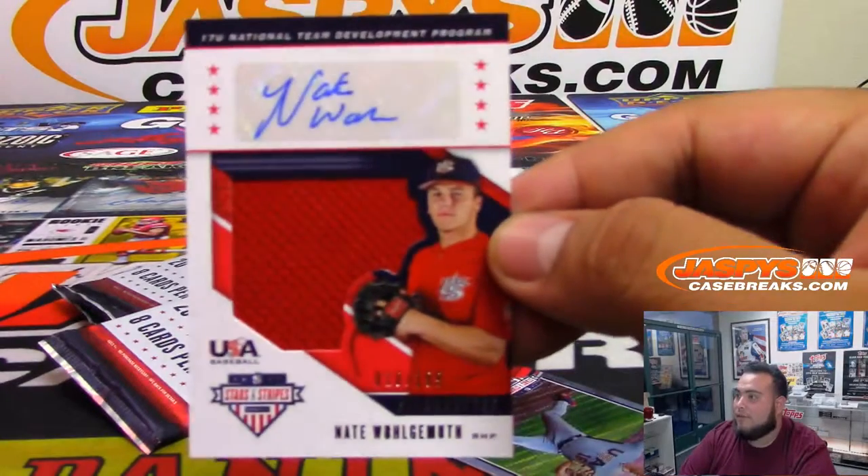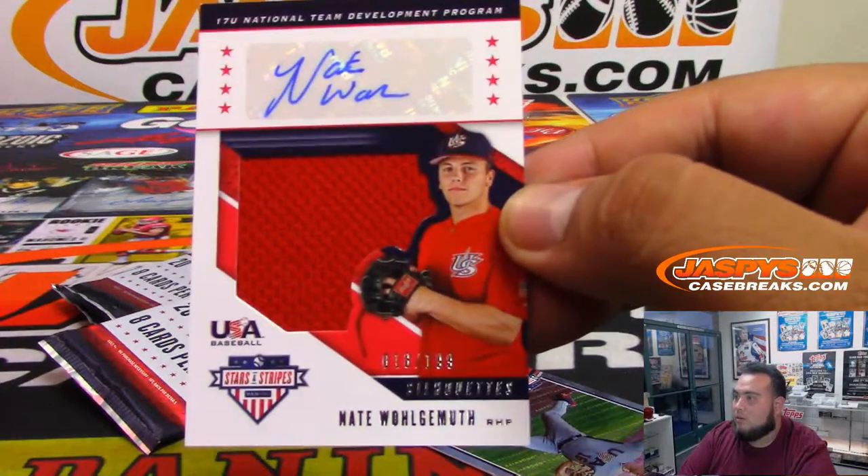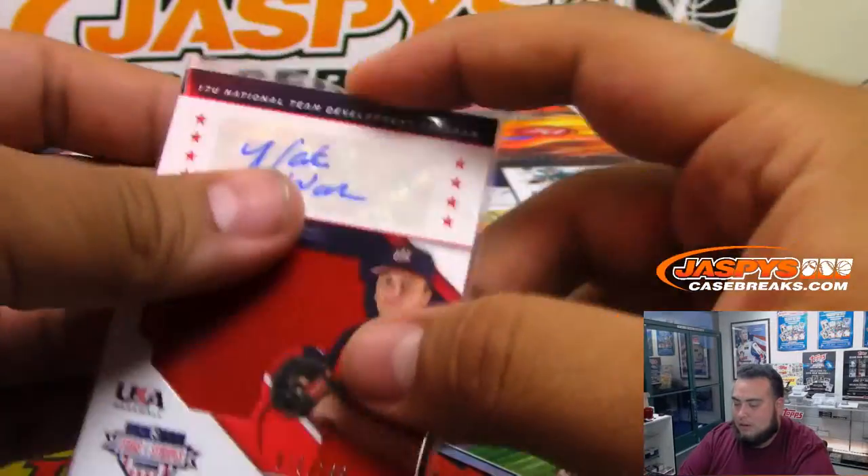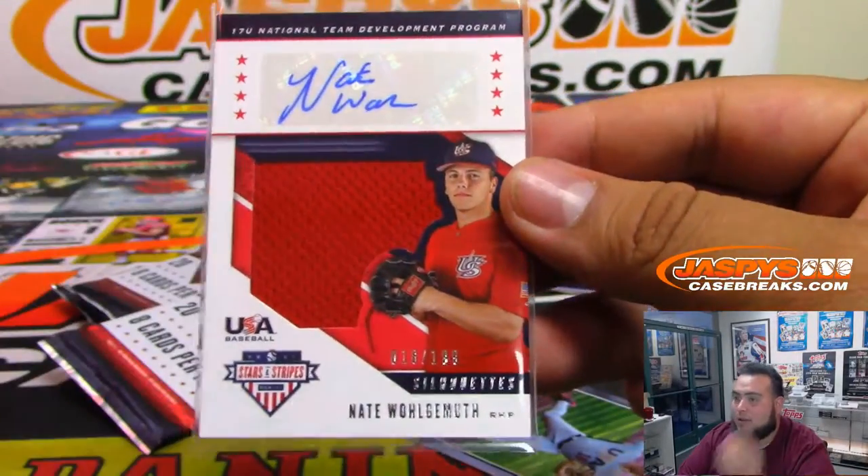And a jersey autograph — Nate Wonggomath. These guys could be some future MLB players down the line.